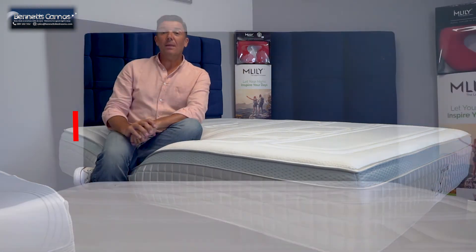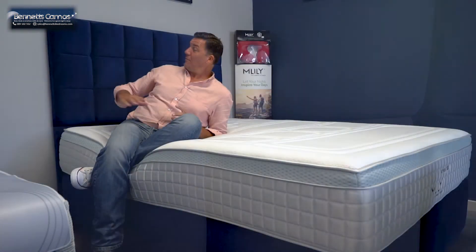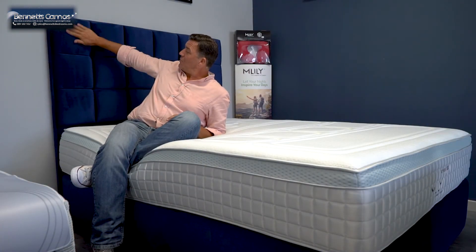The headboard is the same — it's in plush navy. It's called the Cube So Cold because of the pattern on the headboard itself. Look at that. Really soft to touch, a really nice feel.